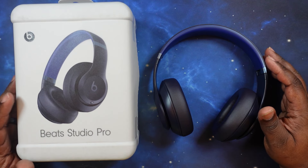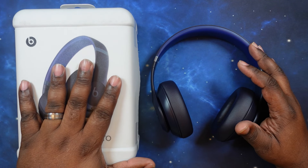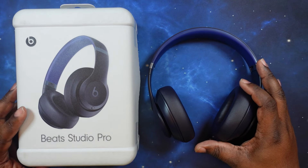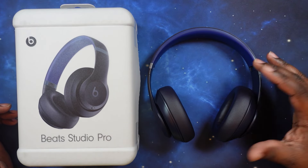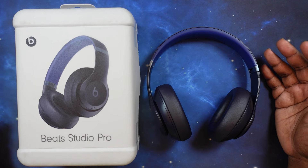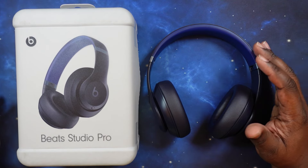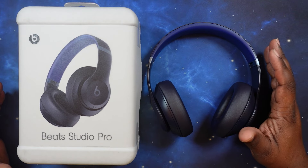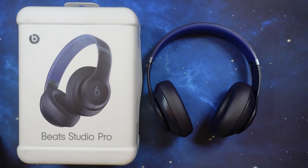That covers all my likes and dislikes. This has been an unboxing and review of the Beats Studio Pro headphones. Right now you can get these on sale — if you've been thinking about them, now is the time to pull the trigger. When they first came out there was no way I was paying $350, but at $179 these are a great buy. Definitely check these out if you're in the market for new headphones. I really enjoyed doing this review — remember to like, share, subscribe, and I'll see you on the next one. Peace.